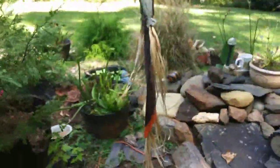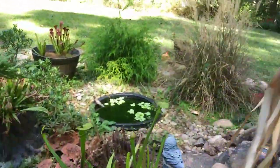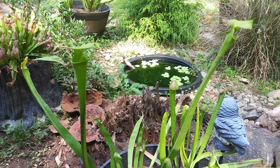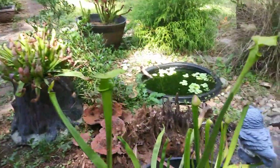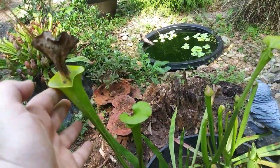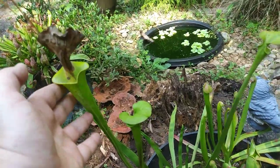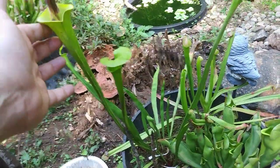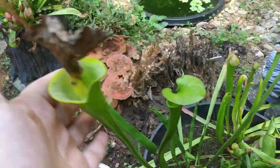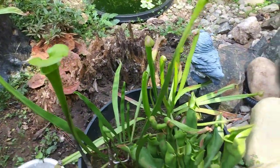This is my Sarracenia flava copper top, which looked a lot better this spring. But with it being so late in the season, some of its older traps from earlier in the year are already starting to die off. This plant can grow to be about three feet tall, has a really wide mouth, and can just fill up with insects over the summer.